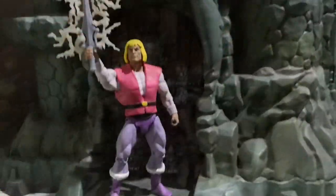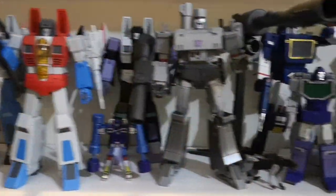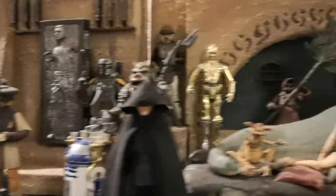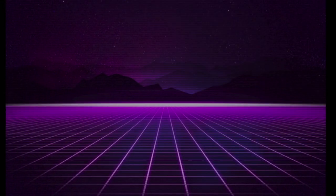Every toy in my collection has a story — how I came upon it, why I bought it, or even just some random or obscure bit of info about it. Admittedly, not all of them are amazing, funny, or interesting. But I think some of them are, and I'd like to tell you about them, one toy at a time. This is Stories from the Toy Shelf, Redux.